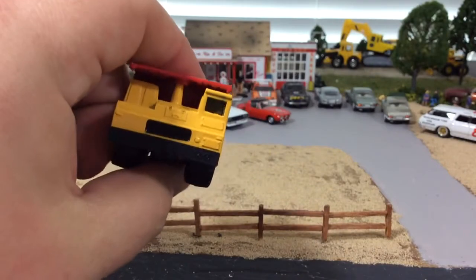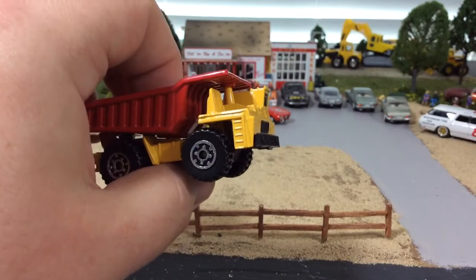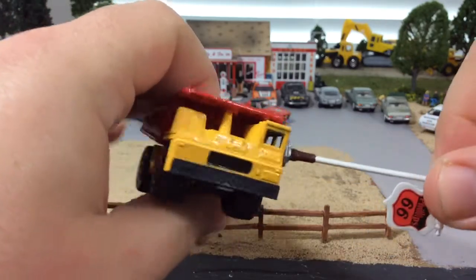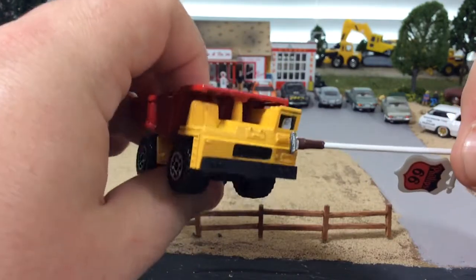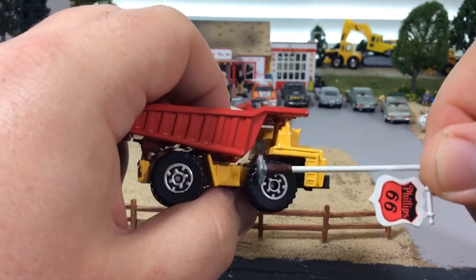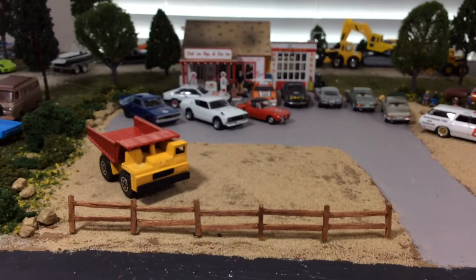It's obviously way out of scale — these things in real life are probably the size of a house, they are gigantic. The operator would climb up a ladder or stairs, walk across to get into the cab. I think I've seen both configurations but it's gigantic. These tires I think are around 10 to 15 feet or something like that — I'm not sure exactly, but I know they're huge just from what I've seen on TV.